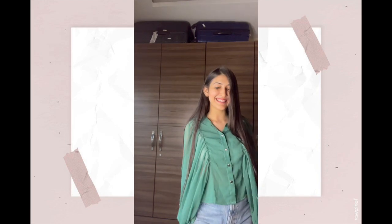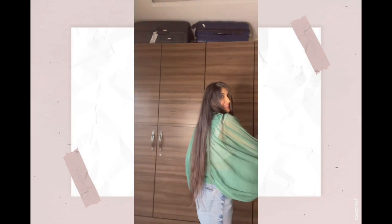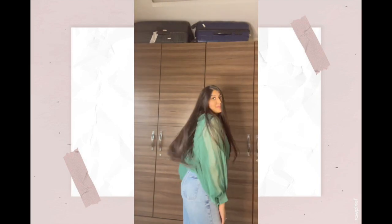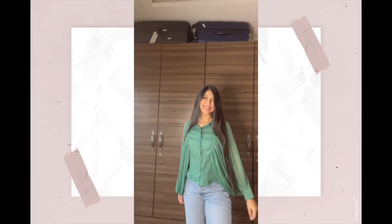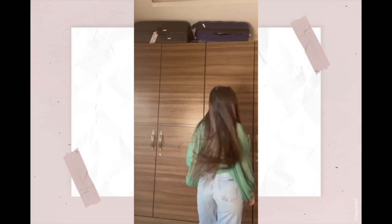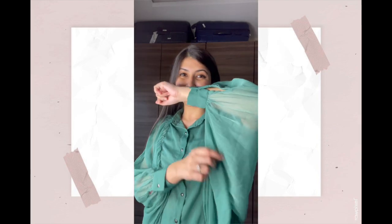Somehow I ended up picking a lot of green even though I'm not a big fan of the color. This top is very good — it's like a top-cum-shirt. It was very sheer so you'll have to figure out what to wear inside. I paired it with a white color top, and the sleeves are very beautiful and make quite a statement. There are also buttons on the side.